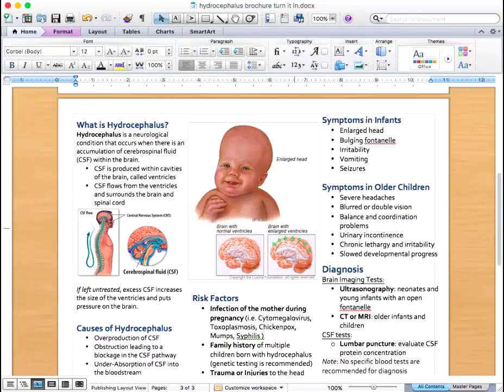While hydrocephalus is mostly a genetically acquired disease and present at birth, certain risk factors exist. These factors include infection of the mother during pregnancy, family history of multiple children born with hydrocephalus — in which case genetic testing is recommended — and trauma or injuries to the head during birth or an accident.